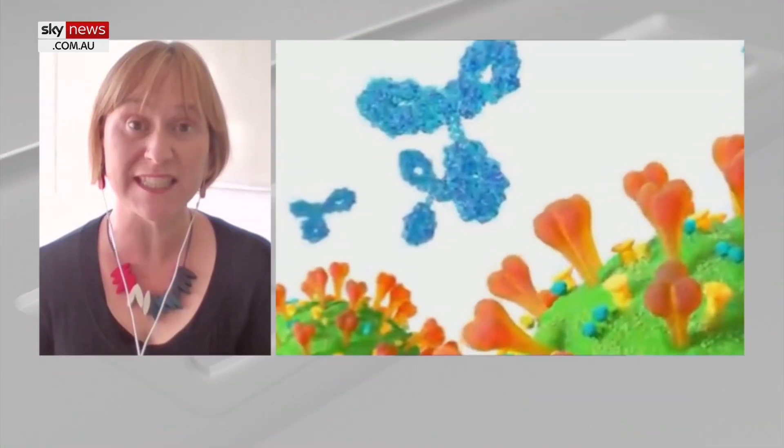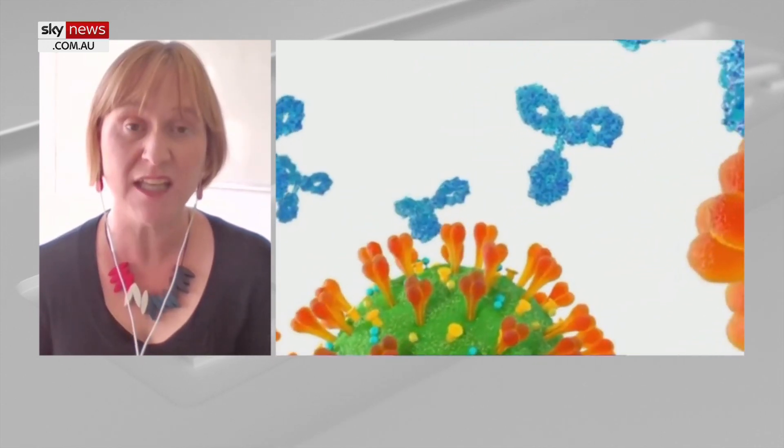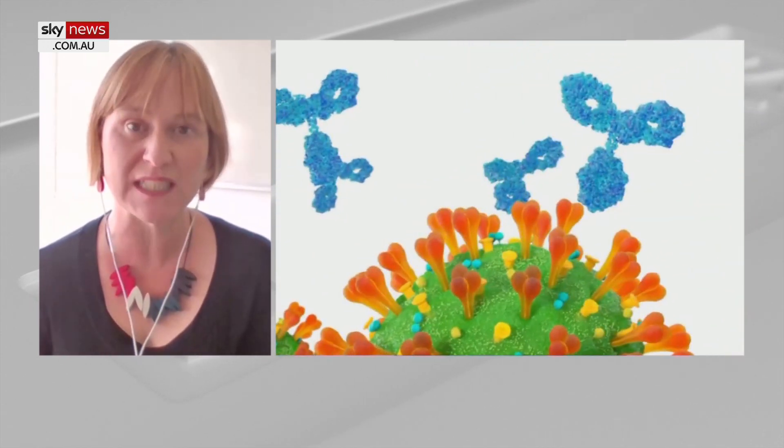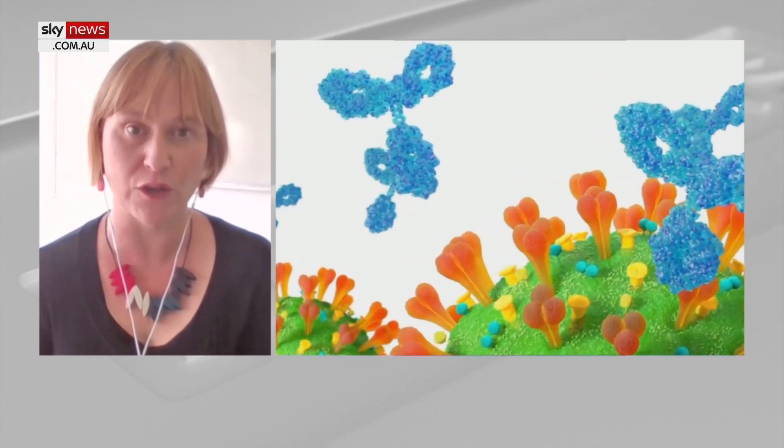Good morning, it's great to be with you. We were very encouraged by the announcement last week from the TGA that our COVID-19 monoclonal antibody has been granted this provisional designation. It's the first time that a monoclonal antibody has gone down this pathway with the TGA. What it means is that it's the first step in the process — it's not approved yet — but now the TGA will be able to use this pathway to fast track their review of a monoclonal antibody for COVID-19.